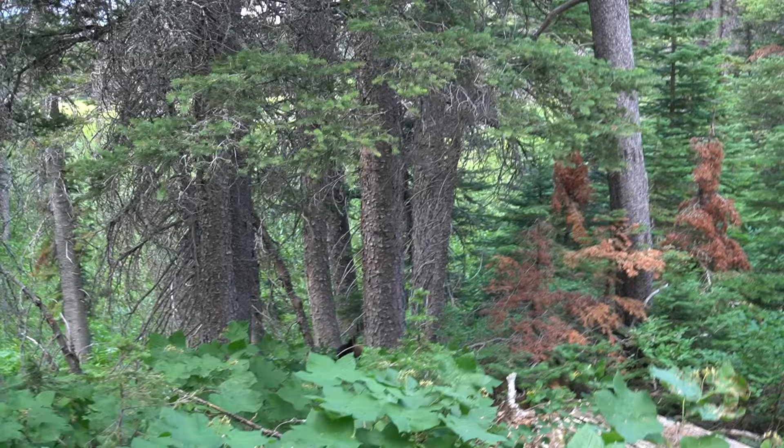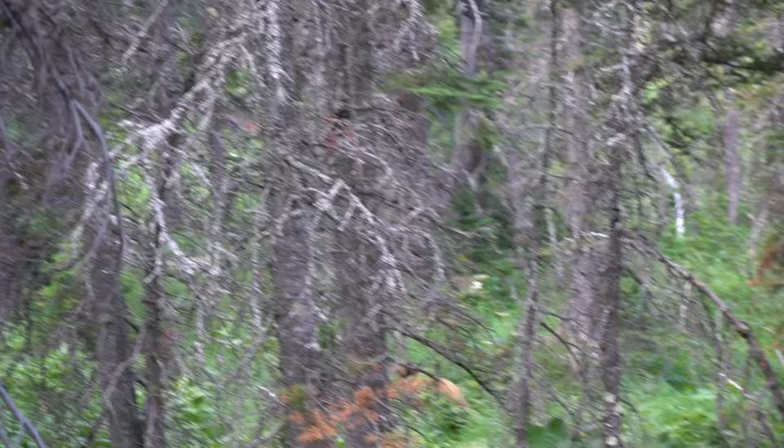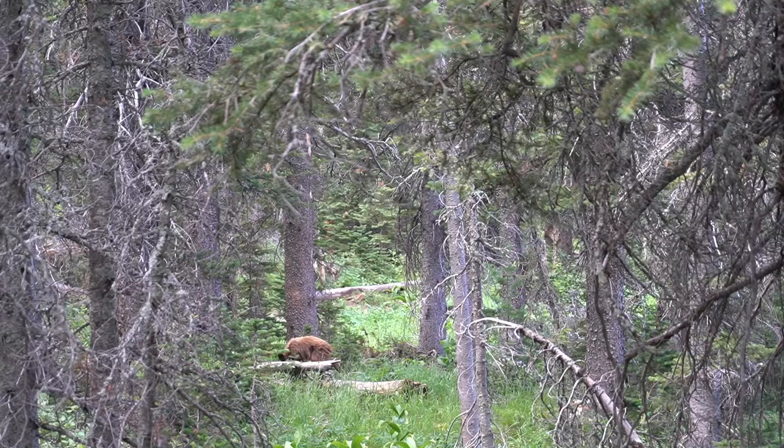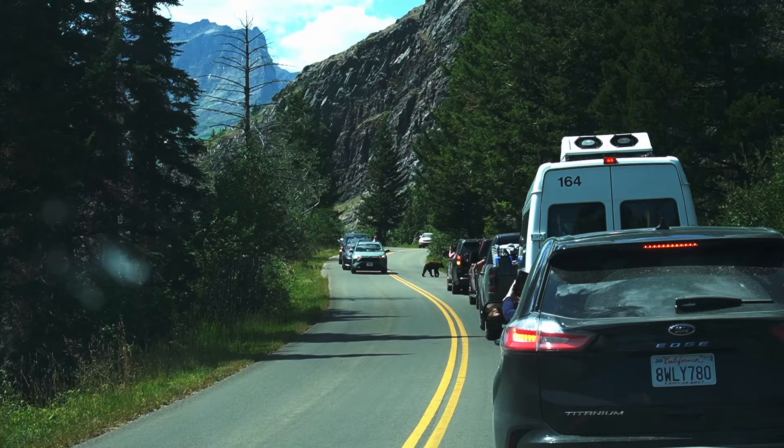Glacier is probably the most likely place for you to see a bear — they are everywhere. Our friend Linnea, who's been a ranger there, was going to count all the bears she saw her first summer; after 10 in her first week, she stopped counting. We saw quite a few on our last trip. There are also mountain goats, mountain sheep, marmots, deer, elk everywhere, and moose.